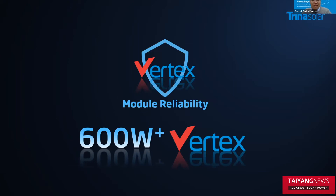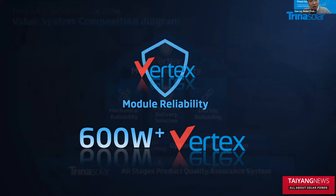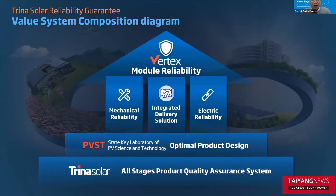Let's talk about module reliability. Trina has already built up a reliability guarantee system at several levels. At the foundation, you can see an all-stage product quality assurance system that monitors design quality, material quality, and production quality. We also have the PVST laboratory — the Chinese State Key Laboratory of PV Science and Technology — which provides advanced technology for module design and sales. Based on all of that, we can build a deliverable reliability for the module, encompassing mechanical reliability, integrated delivery solution, and electrical reliability.